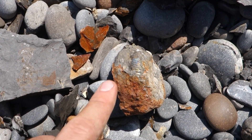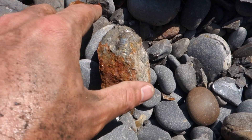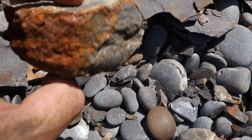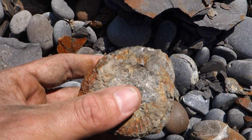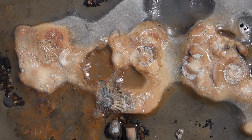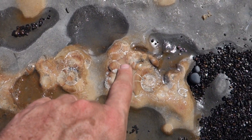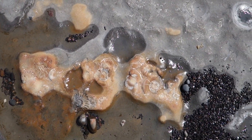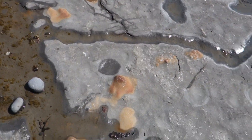Look at this bad boy — it's a Dactylioceras, but it's also showing off some iridescence, and just sticking out like that. That's just how I found it. Nice. Lovely bit of ironstone with a bunch of Pleuroceras in it — all worn out but it's in the bedrock so they're staying there. But it's a beautiful piece. Just beautiful.